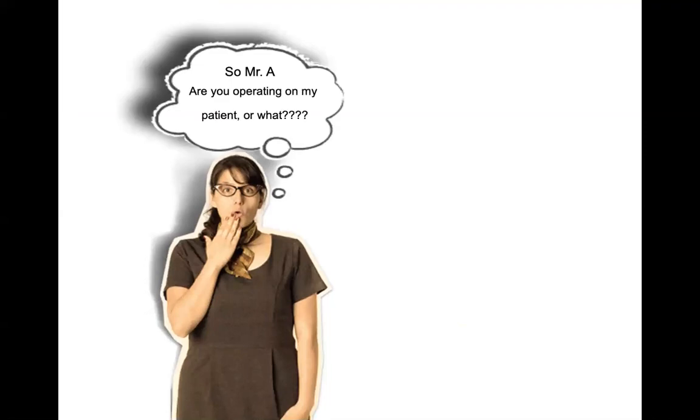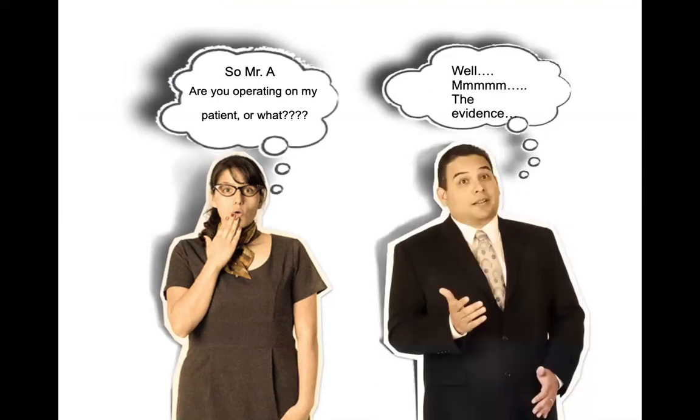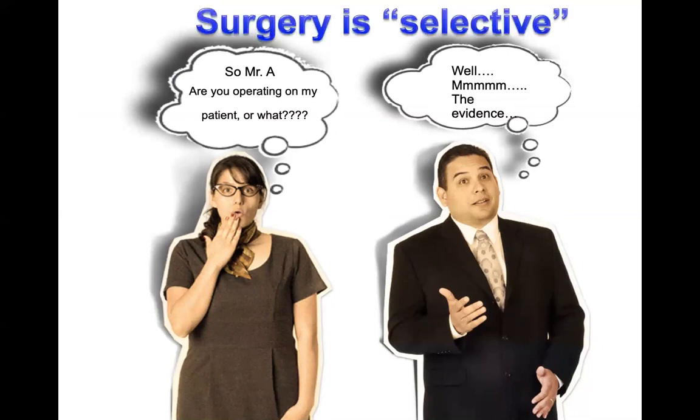The chest physician will ask the surgeon: are you going to operate on my patient or not? Whatever you say, you must back your decision with evidence. In a nutshell, surgery can only be selective — you choose the patients with N2 disease in whom you are going to operate. And even when you do that, you must explain why you're operating, what your evidence is, and whether you will follow that with adjuvant chemotherapy or adjuvant radiotherapy and your evidence for that.